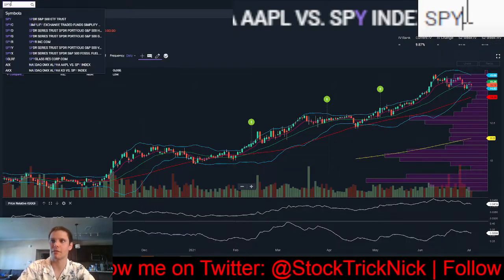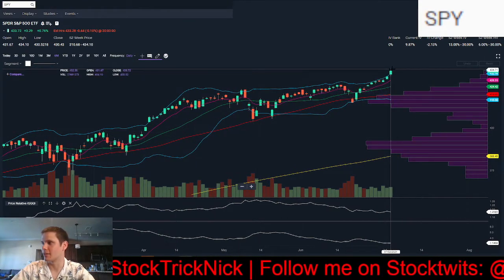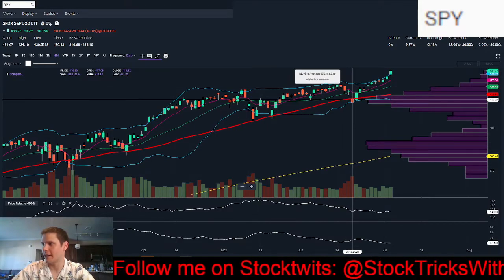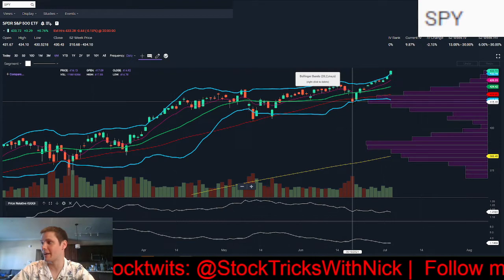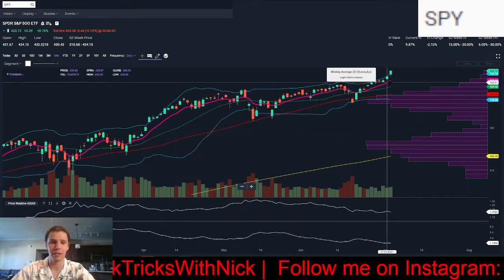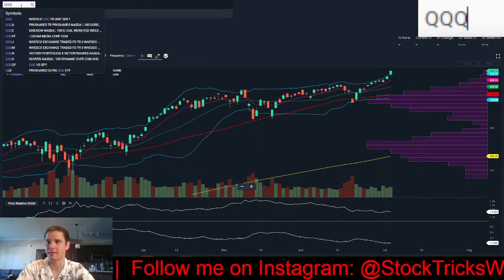First, the S&P 500. Really strong day on Friday, breaking into all-time highs, nice uptrend. We had this one Friday where we closed under the 50-day moving average — that started to look really bad — and then we just reversed and shot higher. With big tech names getting the money, you're likely to see these indexes continue to rise.